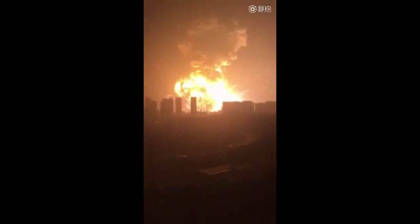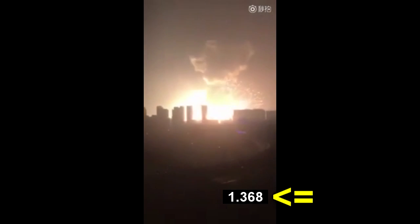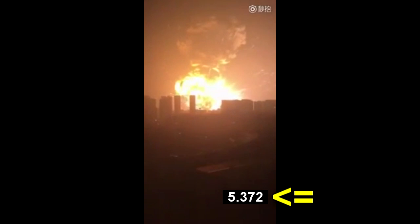How to estimate how big this China explosion was using only this piece of footage. Firstly, you need to know how big that fireball was, and to do that you need to know how far away it was. Thankfully, we know when the explosion happens — that's the flash — and we know sound travels about one kilometer in three seconds. So when the sound arrives, we can calculate the time between the flash and the sound, and just like with thunder and lightning, that tells you how far away it was.